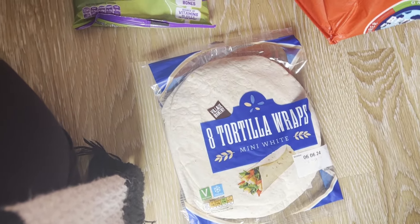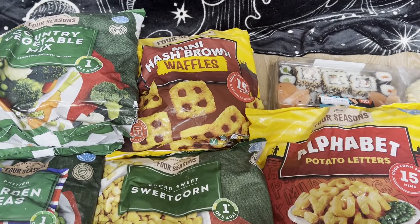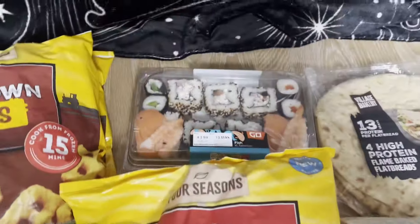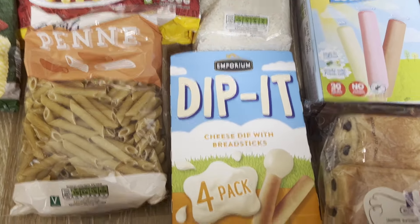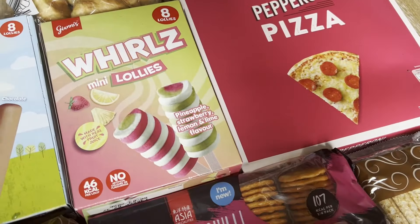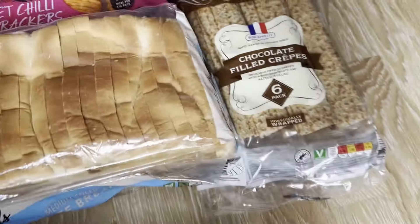The next bag is frozen: country mixed veg, garden peas, 30 chicken nuggets, sweetcorn, mini hash brown waffles — they taste exactly the same as McDonald's ones in the air fryer. I bought four bags of pasta because that's what my kids live on, alphabet potato letters, some sushi for my partner to take to work, flame baked flatbreads, three bags of rice, dippers with breadsticks, mini milk lollies, whirls like twisters, croissants, cheese and tomato pizza, pepperoni pizza, sweet chilli crackers, a pan of chocolate, and a loaf of bread.